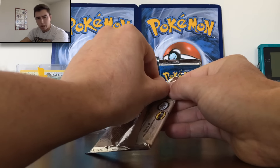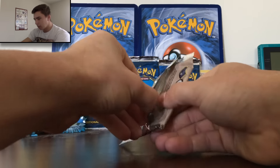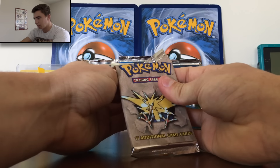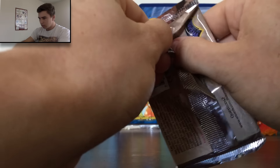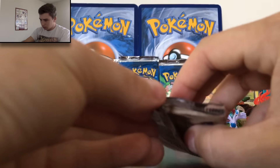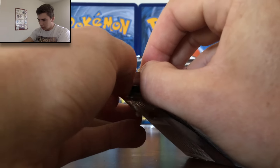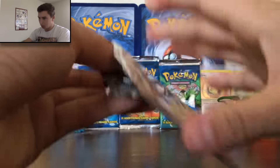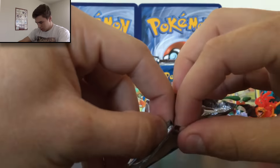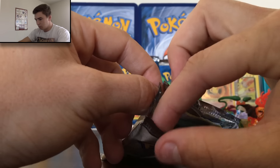There's one thing you gotta do when you open these old school packs, and that is surgically open them — try and make sure to preserve the pack art as best as possible. What I like to do — just a little bit... see, that's a little too much, but once you get a little opening, you just very slowly pull back — boom. Let's see if I can get a flawless. Then you just pull that side. Came out pretty well — look at that.